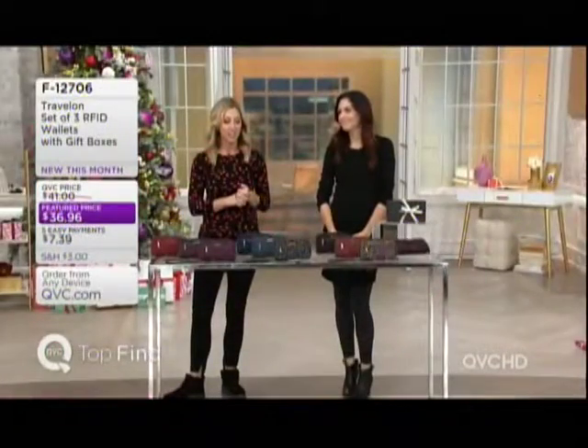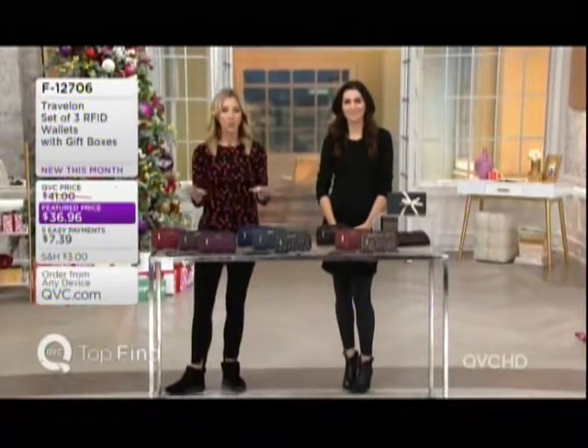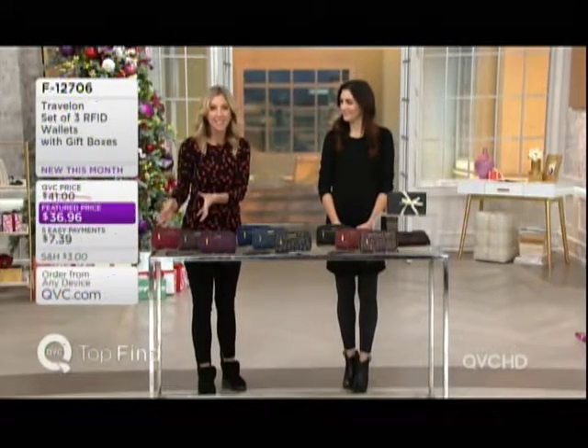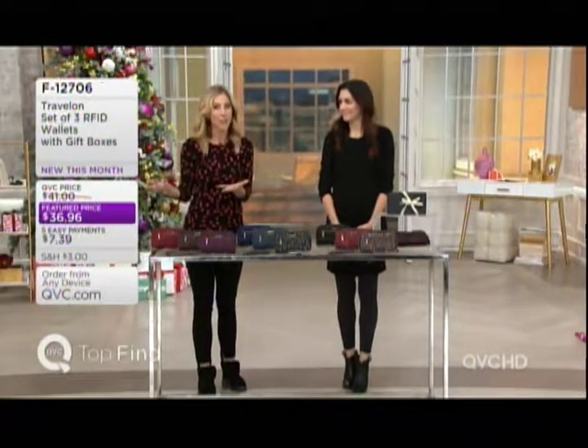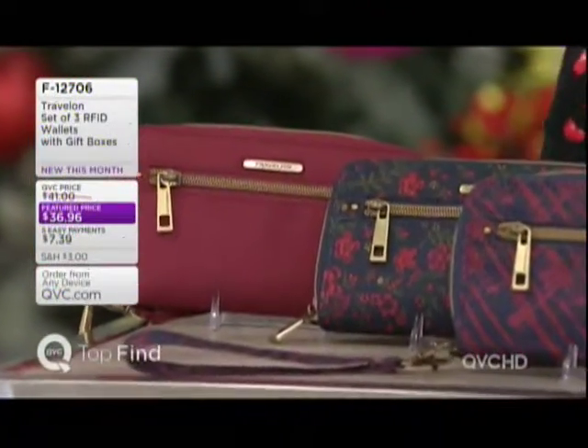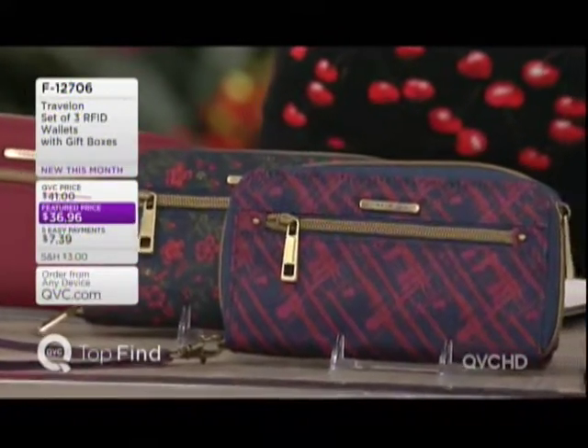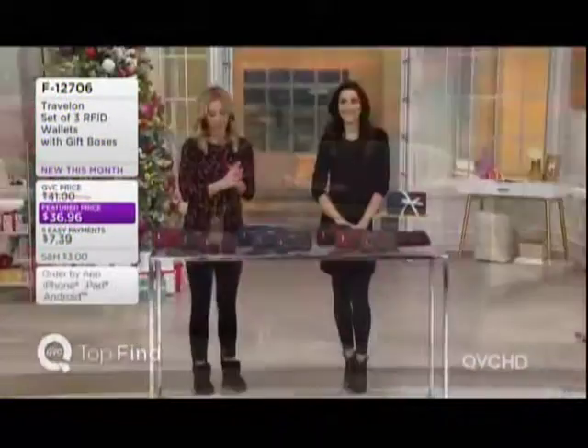These wallets look like little clutches — you just have to pick your color set. Three of them come home with their own gift box, which means for about $12 a gift you could knock three people off your list. It's on easy pay: five easy payments of $7.39.